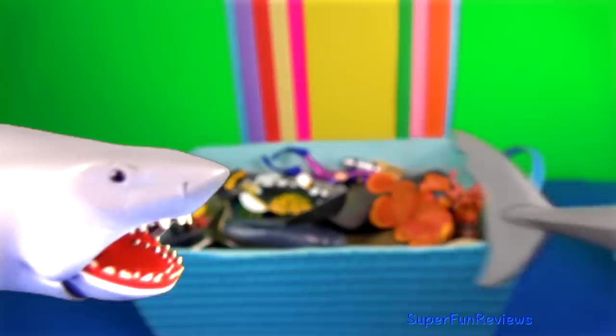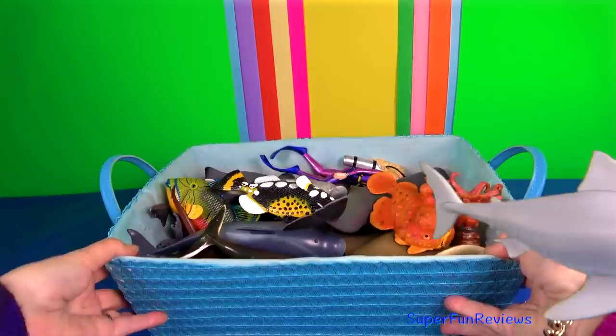Well, I've decided that's enough sea animals today. I'm going to save this for another video.